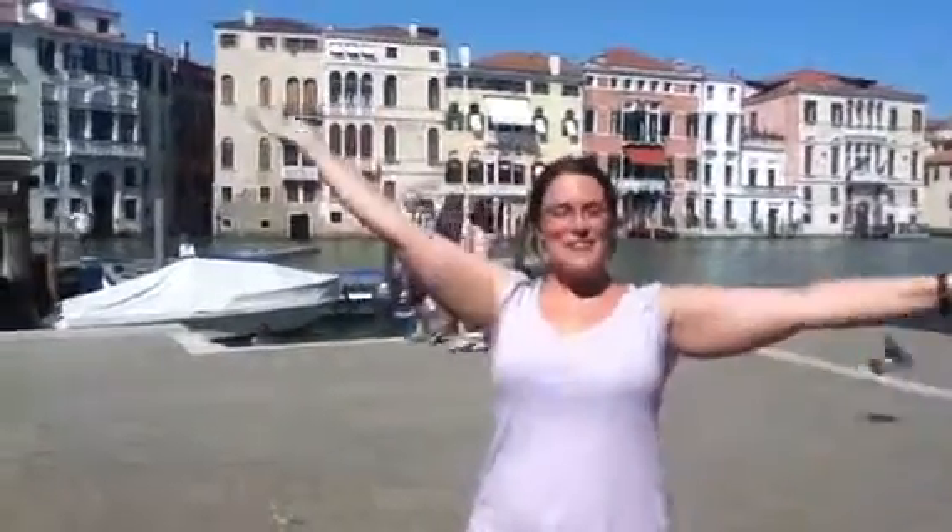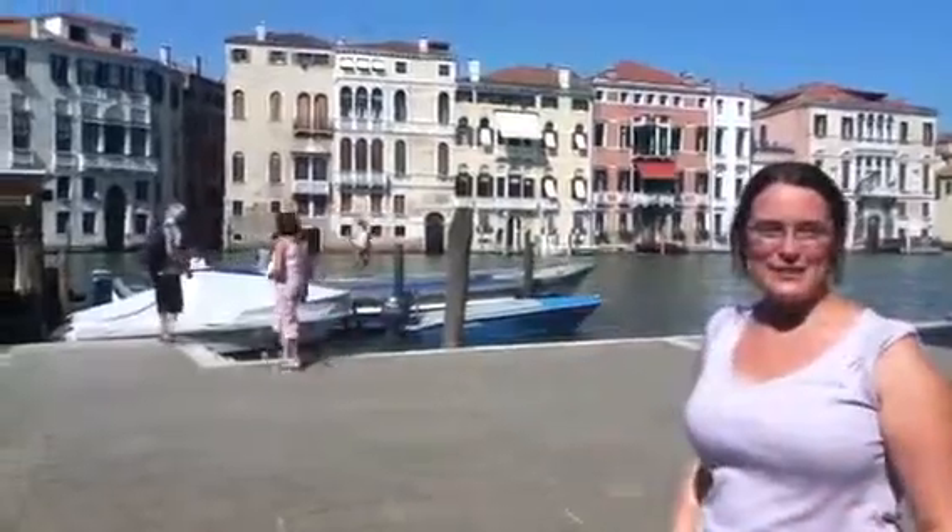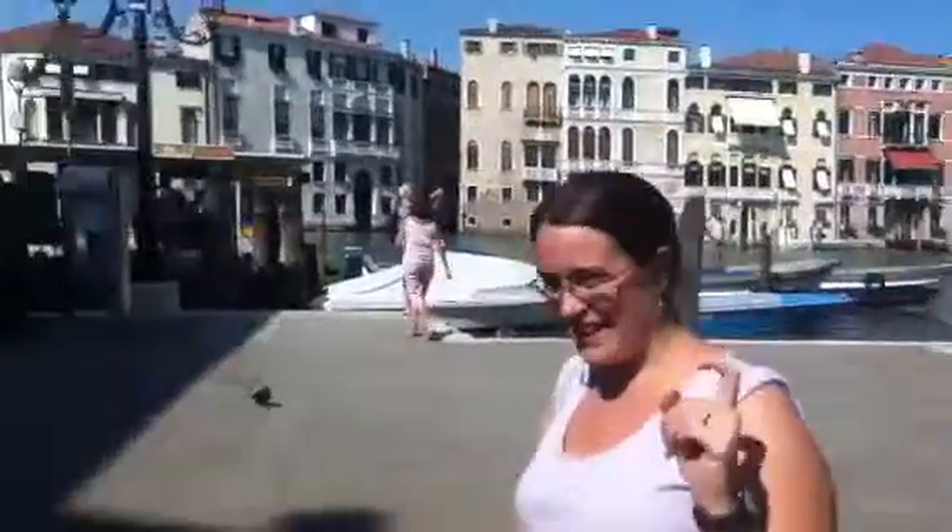Hi everybody! Here we are in Venice. You can see the Grand Canal right behind me and I'm going to show you where our hotel is. Come this way.